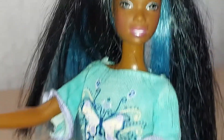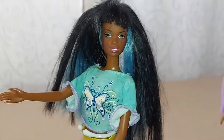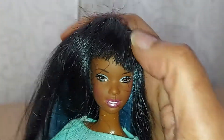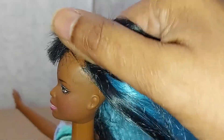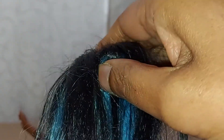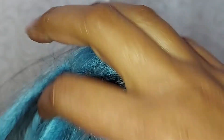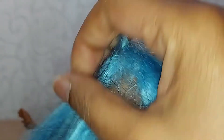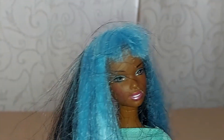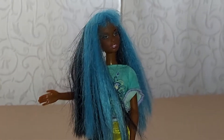Here this Barbie has got black hair. Now I'm going to turn it around — I hope it's going to work, because I have one hand left to show it. So there she is, and now she's got blue hair, just like the other one.